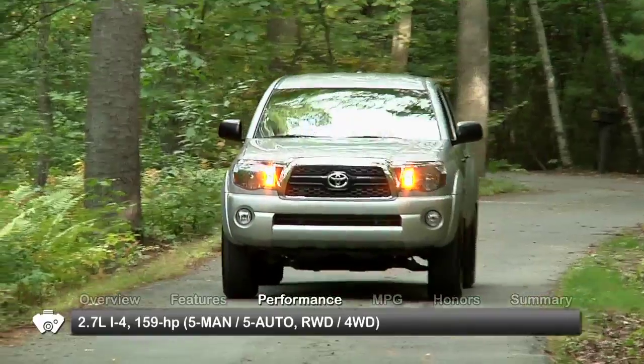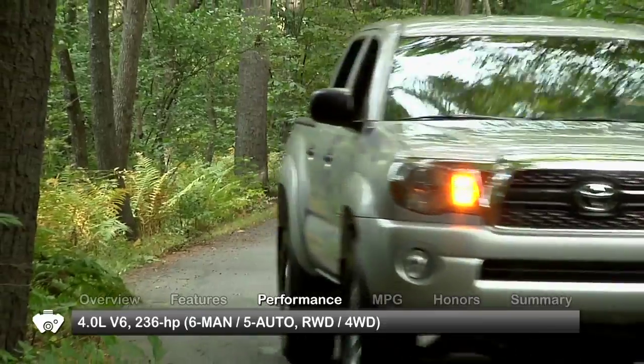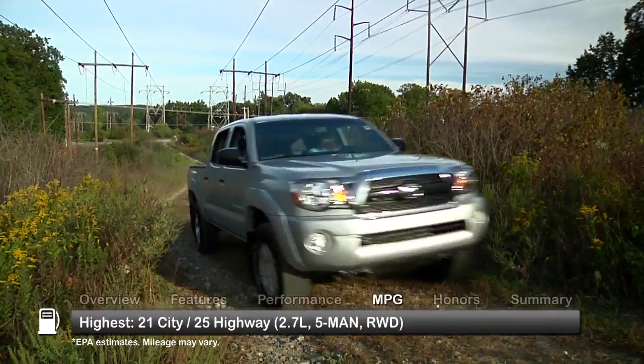The Tacoma is powered by either a 2.7-liter inline four-cylinder engine or a 4-liter V6. Here are the highest and lowest estimates for fuel economy.